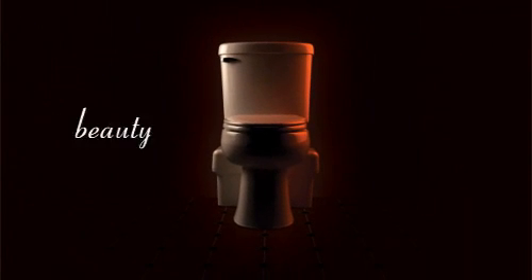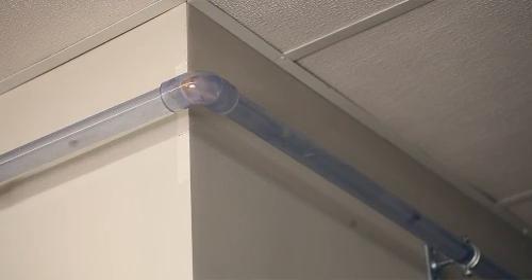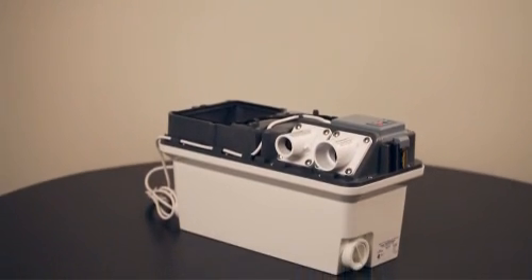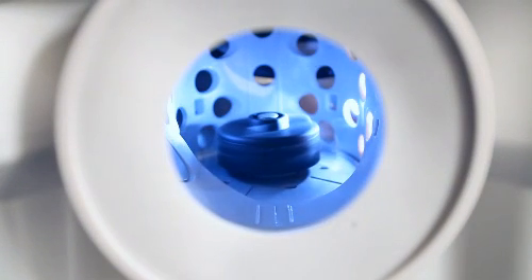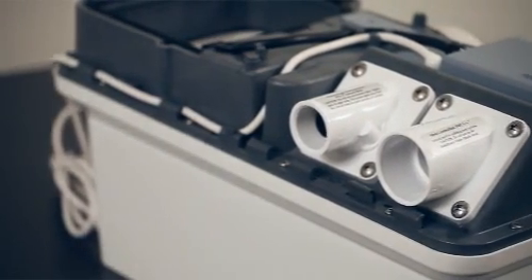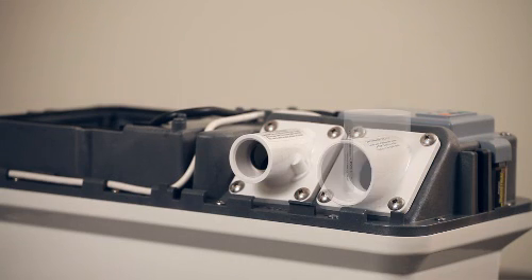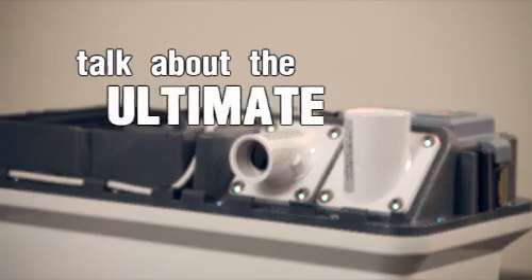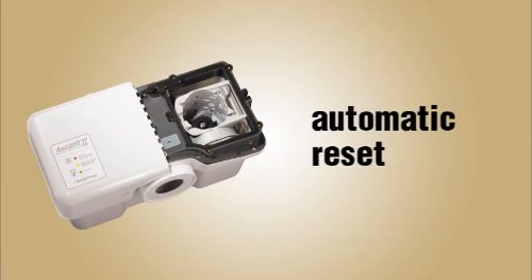It's true what we say about the Ascent 2 — beauty meets beast. It's the advanced features of the macerating unit that make the Ascent 2 an animal when it comes to flushing waste. The extremely quiet 1.5 horsepower motor is the muscle behind Liberty's newly engineered razor-cut system. Dual stainless steel utility razor blades rotate at nearly 3,500 RPMs to destroy waste and other flushable products, ejecting them through a small 1-inch discharge line. The quick-flip discharge and vent connectors allow you to use either horizontal or vertical pipe connections. The unit is also thermally protected and features an automatic reset.